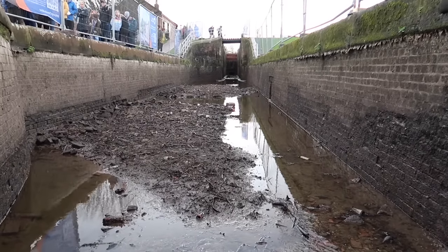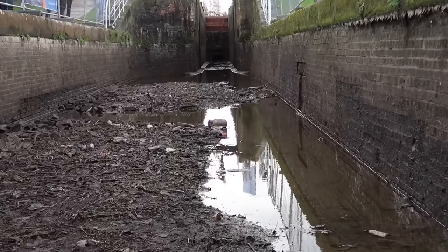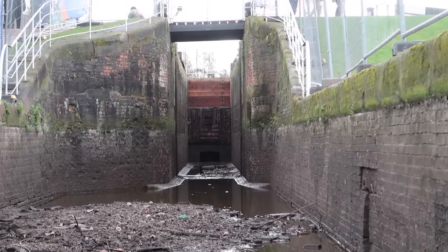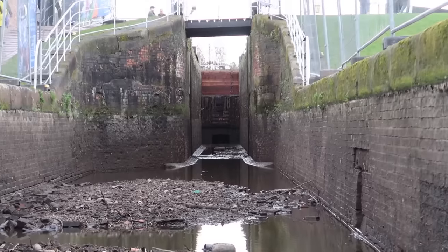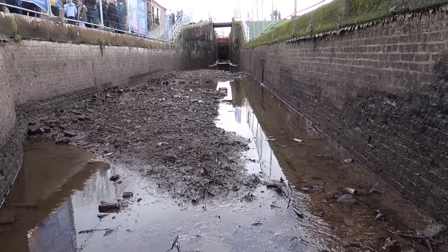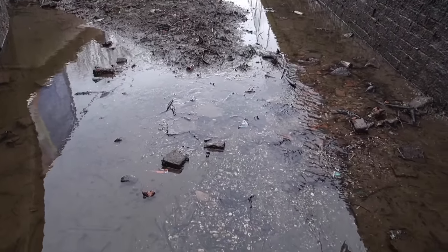When you drain a canal lock you have to be mindful of the residents that live down here — of course I'm talking about fish. I was told by Canal and Rivers Trust volunteers that they had to rescue and relocate up to 30 eels that were living in this canal lock. That would have been fascinating to see, just how big they grow down here in the murky darkness of the canal lock.